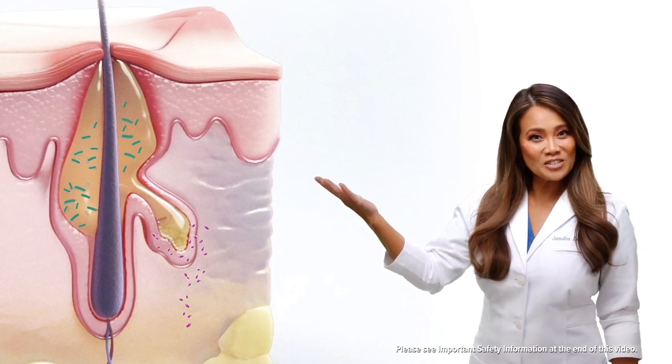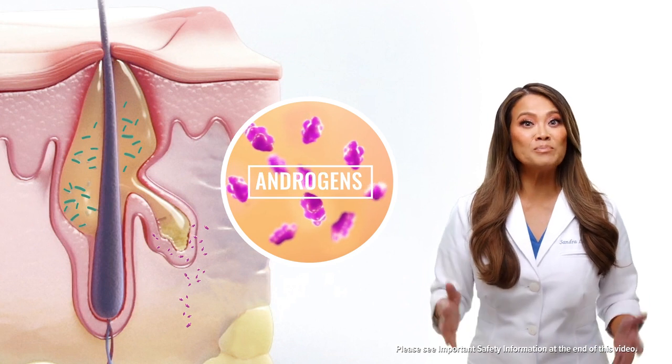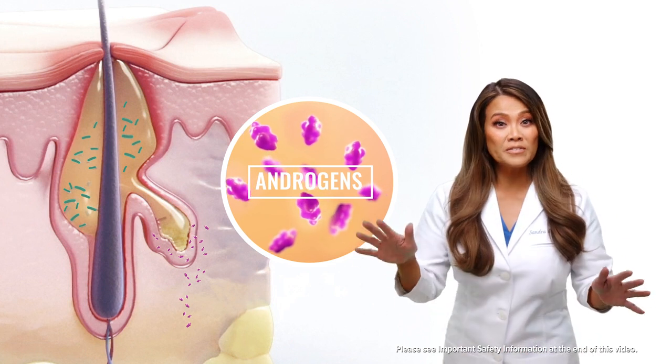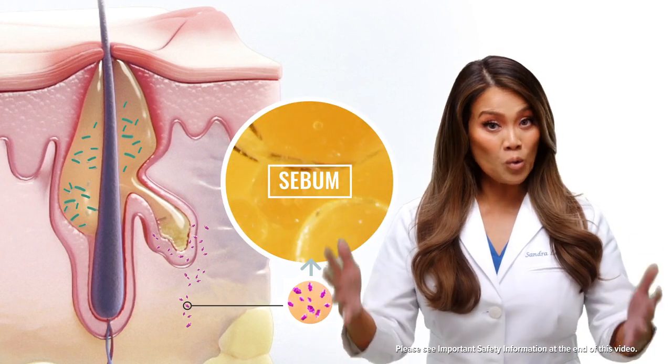This is a pore in your skin, and here's a sebaceous gland. Acne hormones known as androgens start the acne chain reaction by stimulating the sebaceous gland. Androgen levels fluctuate throughout our lifetimes, and this is perfectly normal. Androgens tell the sebaceous gland to make sebum, which is an oily wax.